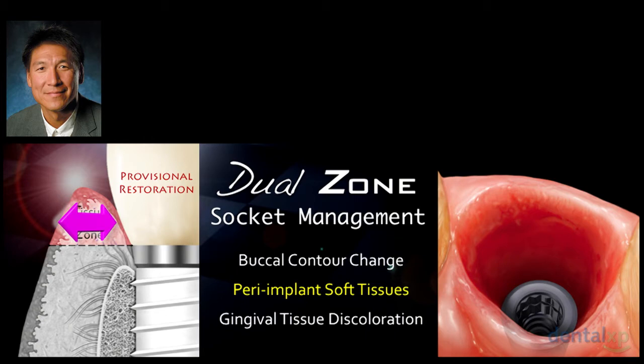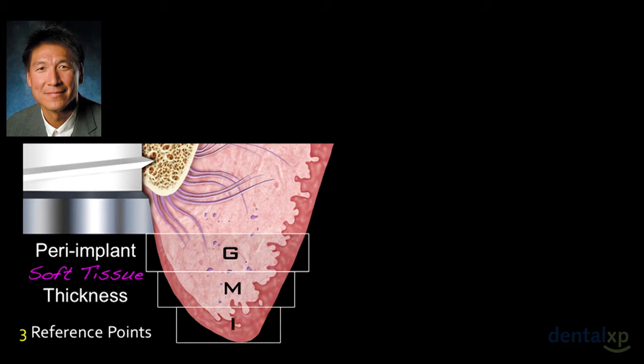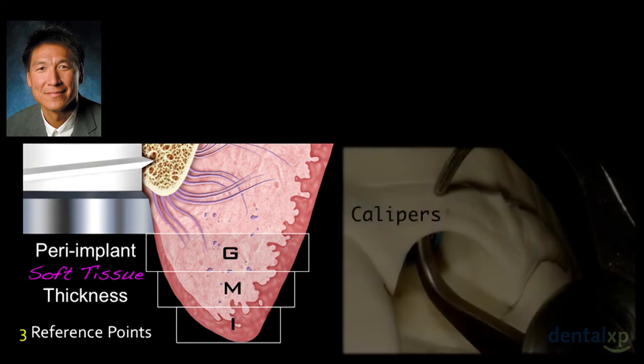In the dual-zone study, we looked at not only contour change but also peri-implant soft tissue thickness. The default implant depth was roughly 3 mm from the free gingival margin at the time of surgery. With a 3 mm implant depth, you'd have three zones: a gingival zone, a middle zone, and an incisal zone — each roughly 1 mm in height. We then used calipers to measure each zone. For peri-implant soft tissue we had three points of reference, while Dennis's contour change data had seven.